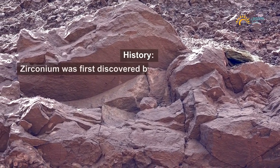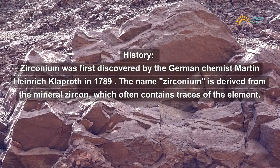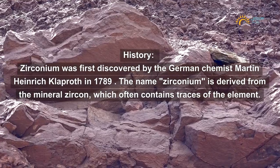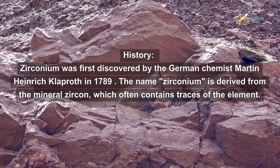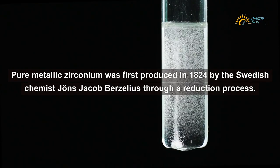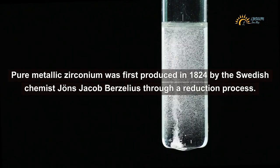Zirconium was first discovered by the German chemist Martin Heinrich Klaproth in 1789. The name zirconium is derived from the mineral zircon, which often contains traces of the element. Pure metallic zirconium was first produced in 1824 by the Swedish chemist Jöns Jacob Berzelius through a reduction process.